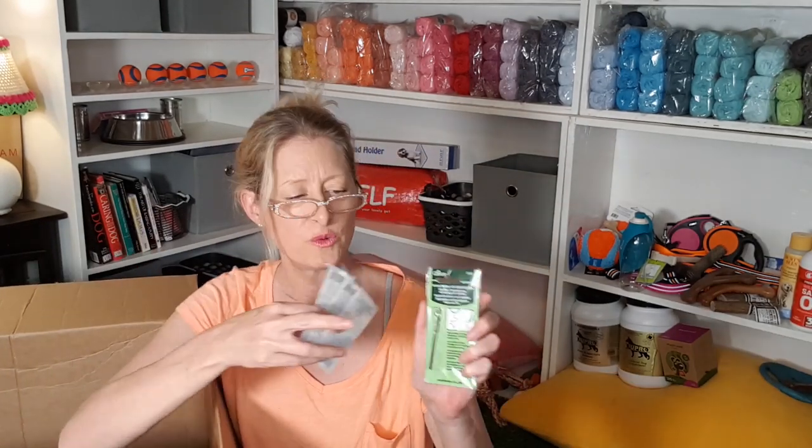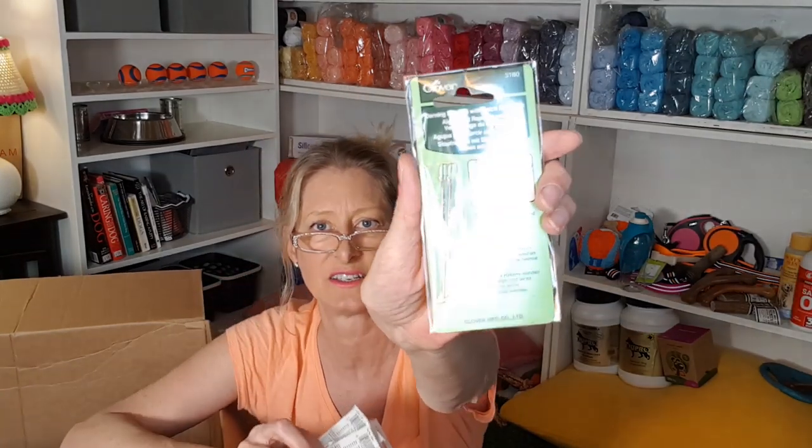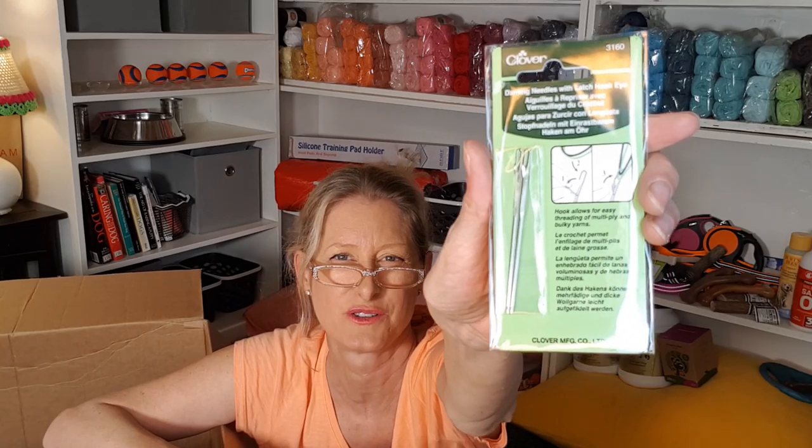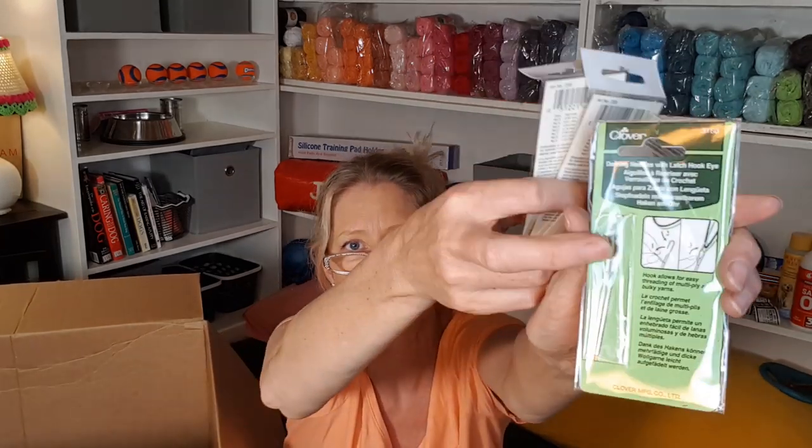Clover needles — if anyone's into sewing. These hand sewing ones were on sale for 99 cents a pack. Clover is an amazing brand. And these open — they're kind of like for those loop rugs or hook rugs. The eye opens up so you can just hook your yarn in there. They're a bit sharp. Anyway, those are non-dog related.